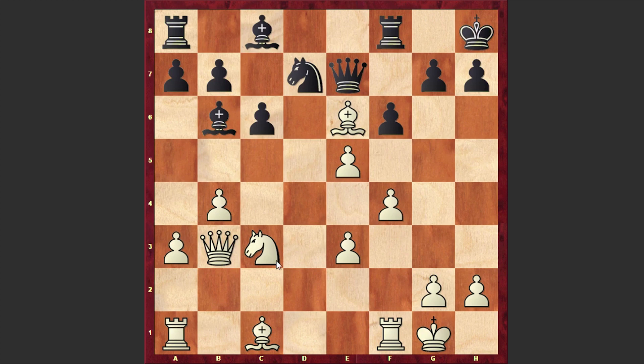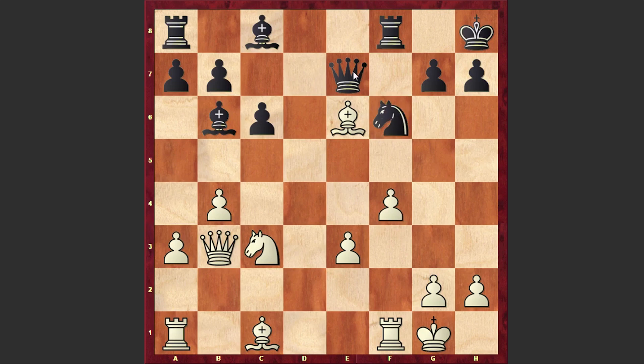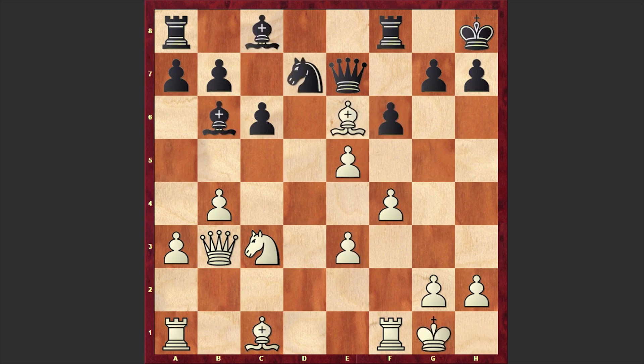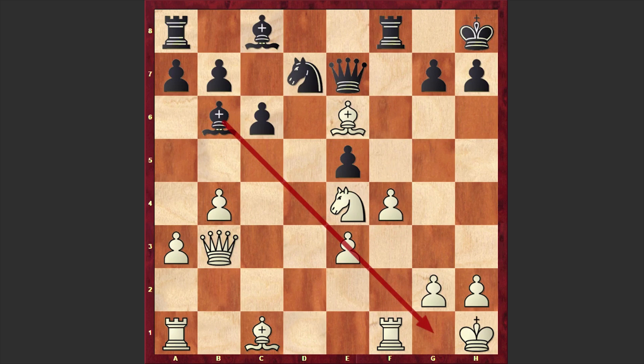After Bxe6, Kh8, Nd4 — now look: if exf6, then black can recapture with the knight; and if Bxc8, then Bxe3 check and Bxc1. But instead of choosing this line, Klasups played Nd4, which is a strange-looking move allowing black to gain advantage. Tal plays fxe5.